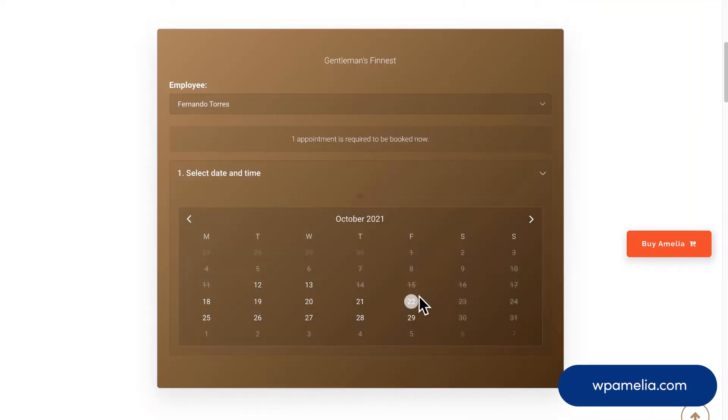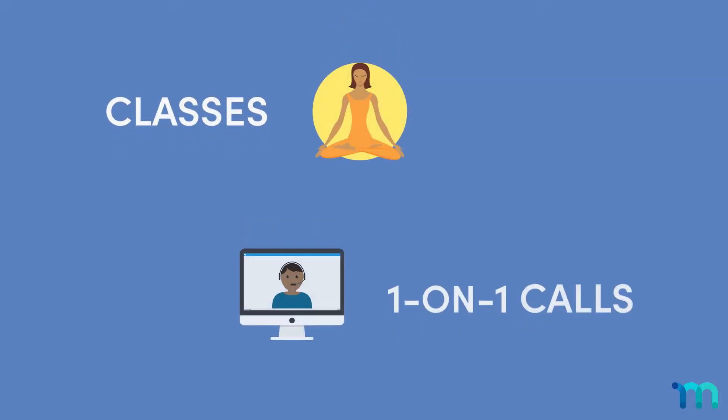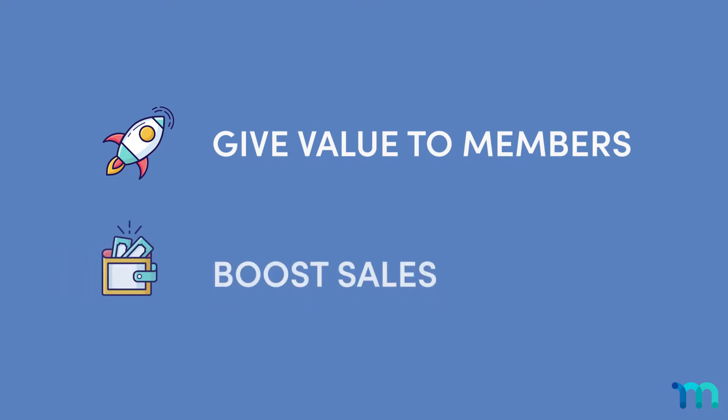When it comes to your WordPress site, you may need a quick and easy way for people to schedule appointments. It could be for a service like a yoga class or one-on-one consultation calls. And when it comes to membership sites, paid consultations can be a great way to give more value to your members and boost your sales.